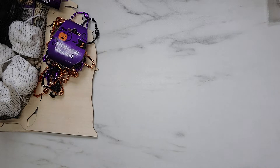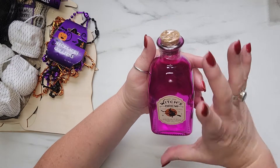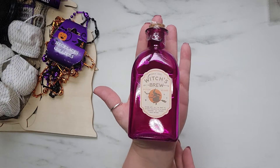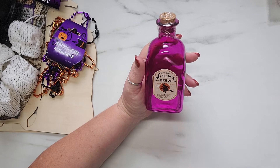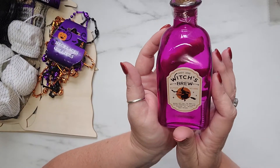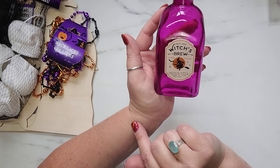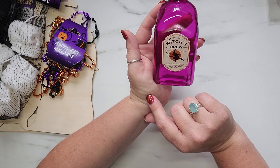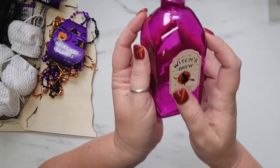I saved the best for last — I am just thrilled that I found these glass bottles. They are huge, and they came in four different designs in four different colors. I bought three of each because you could do so many fun things with them. The first one is a purple bottle and the label says 'Since 1992 Witches Brew Potion Number 666, brewed with only the finest all-natural ingredients in the grand tradition of Salem's finest witches.' I love these!